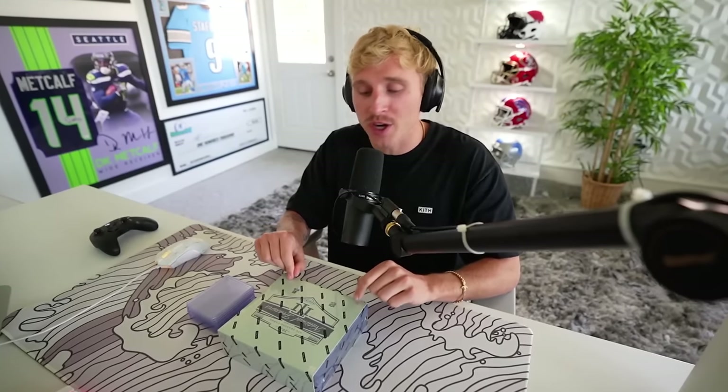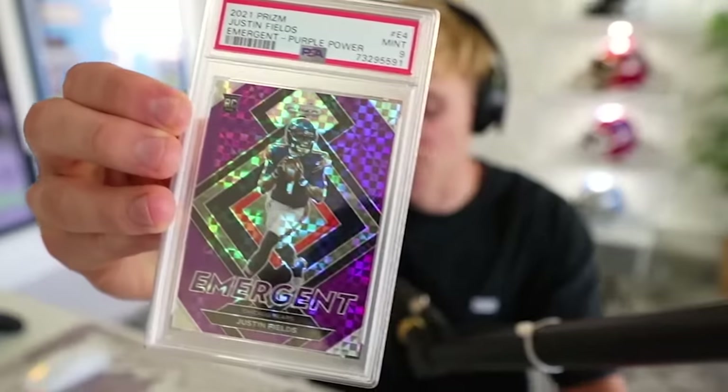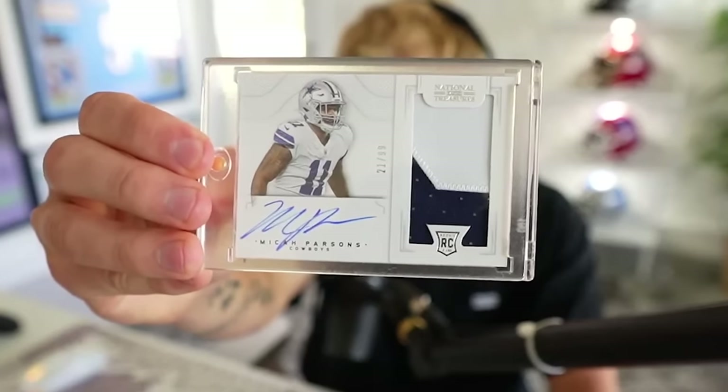This is Panini's 2022 National Treasures. Thanks to Whatnot, the sponsor of today's video, they've hooked me up with this and so many more cards to give away. On top of that, I'll be giving away this Justin Fields, Trey Lance, Mac Jones, and my personal favorite, the Micah Parsons. I'll be giving away all these cards live on Whatnot Thursday, August 24th at 6 p.m. Eastern.